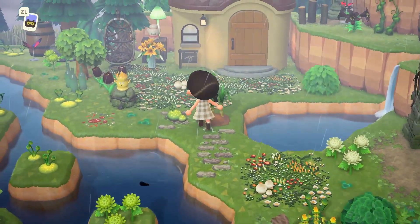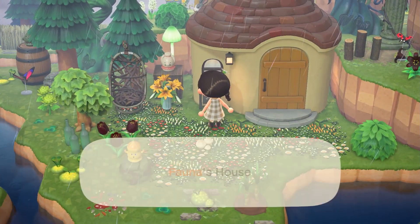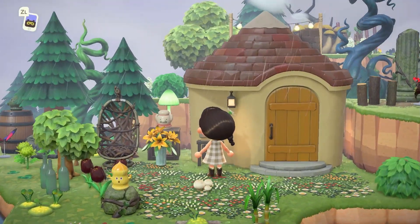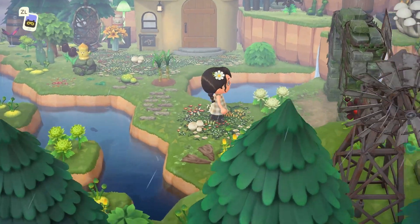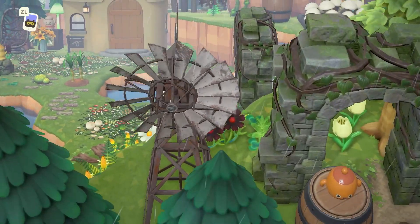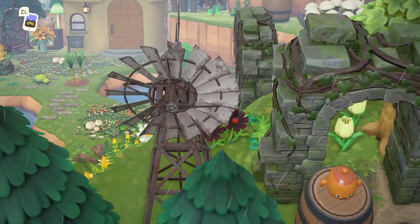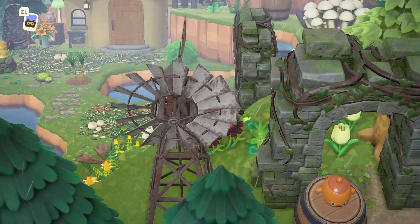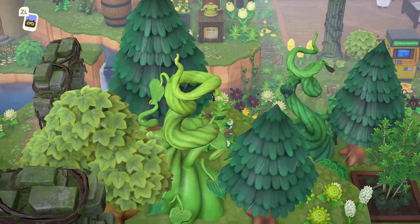A few more hops. This is Fauna's house — I was wrong, not Maple's. Fauna, cottagecore queen. So pretty. Look at this windmill too. You can see how it's rusted — is that the brown colorway? I don't know, but it looks amazing.